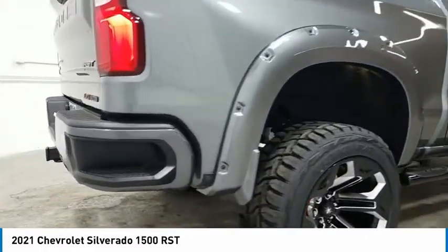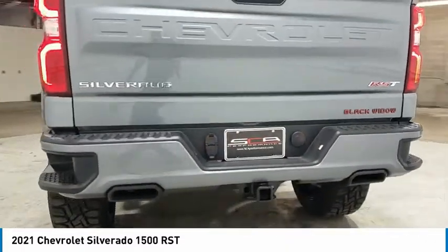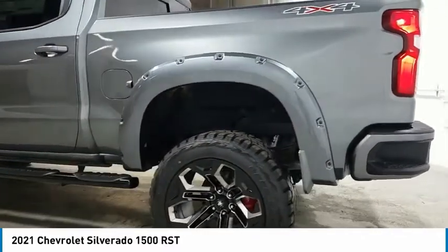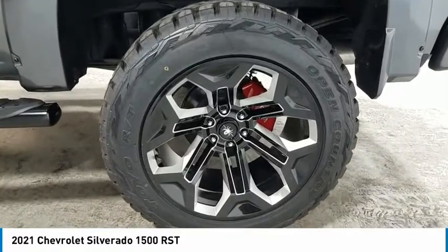Towing package, heated side mirrors, traction control, daytime running lights, remote keyless entry, fog lights, mirror memory, security system, cruise control, power door locks. Come see the car for yourself.